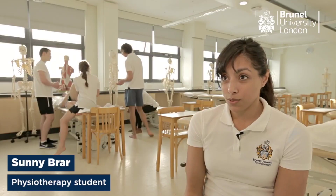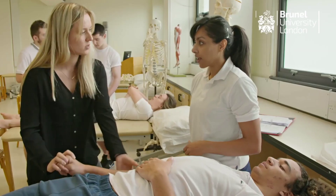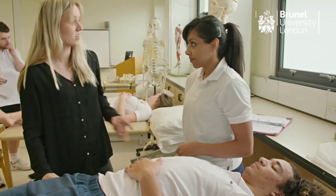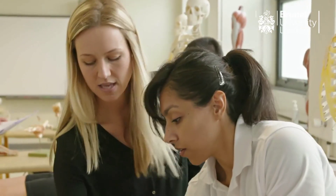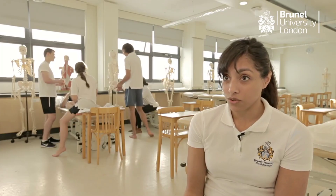The thing I like most about our tutors is that they're really supportive, very approachable and also very knowledgeable. They really value the students' opinion, which I really admire, because it shows that they want to maximise our learning experience and our achievements on the course.